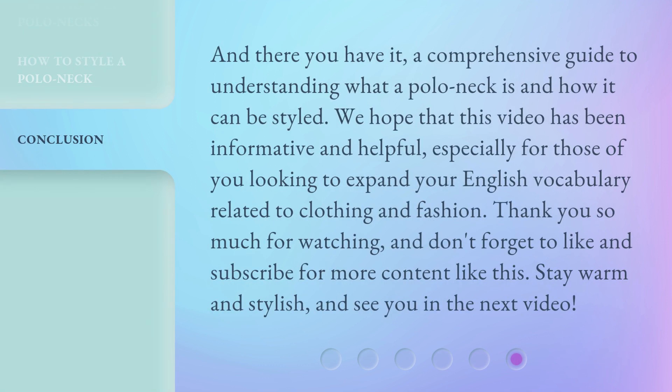And there you have it, a comprehensive guide to understanding what a polo neck is and how it can be styled. We hope that this video has been informative and helpful, especially for those of you looking to expand your English vocabulary related to clothing and fashion. Thank you so much for watching. Don't forget to like and subscribe for more content like this. Stay warm and stylish, and see you in the next video.